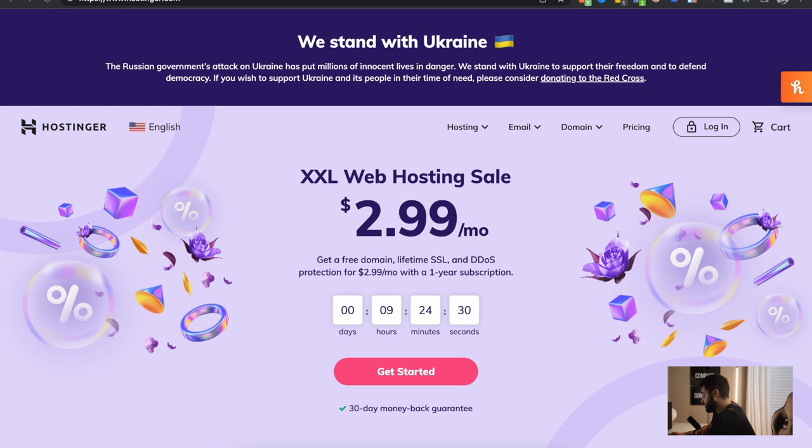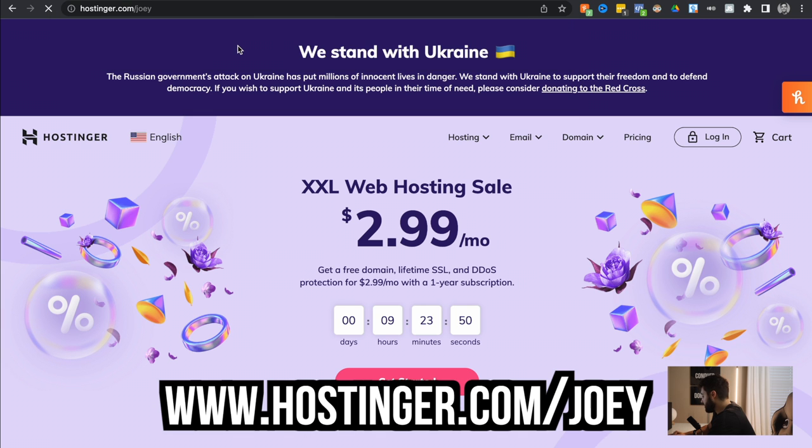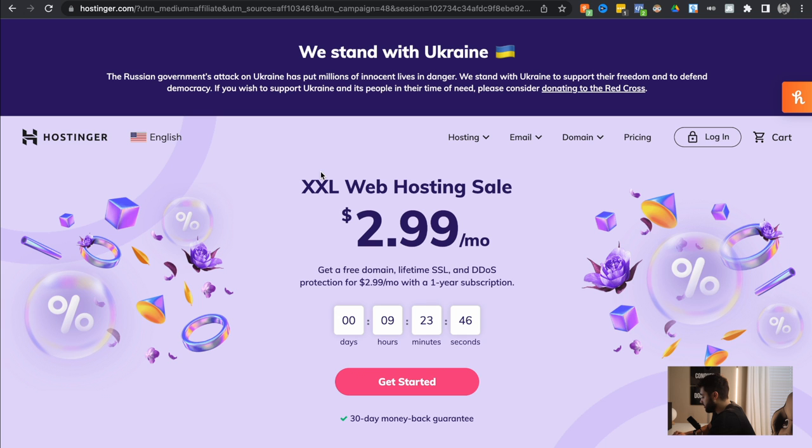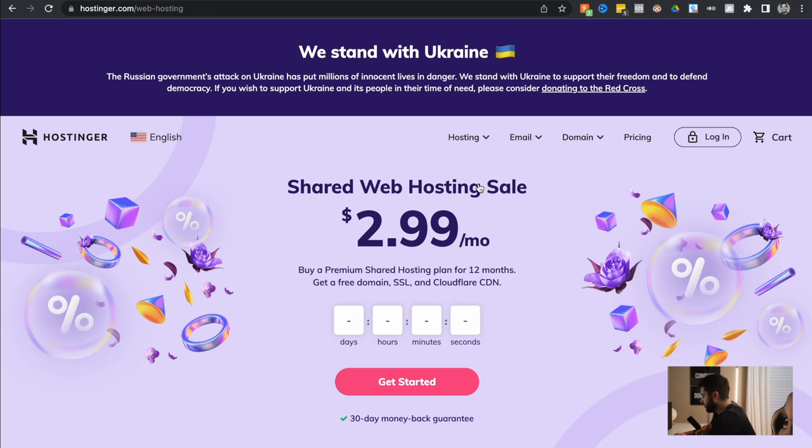If you follow my channel, I've never taken a sponsorship, but I genuinely believe they're literally the best service at doing this sort of thing. I paired with them in this video. You can actually go to hostinger.com/Joey — that'll basically give you guys a discount, make it a little cheaper for you. We want to click Hosting and then Web Hosting, and let's go down and see what they're offering.